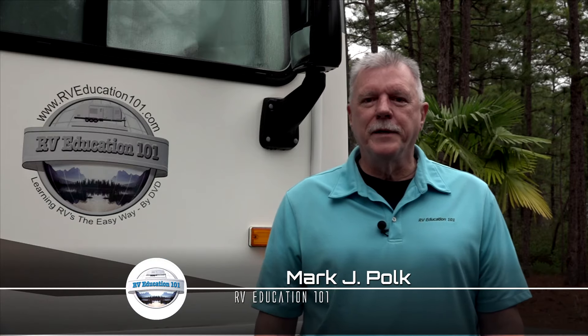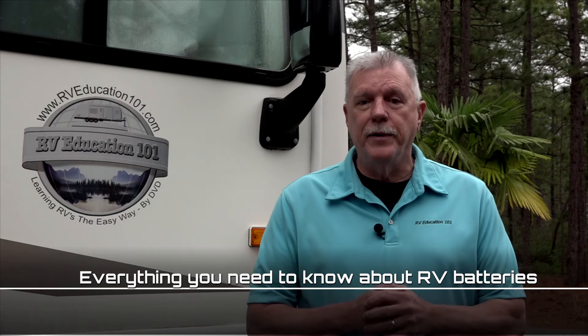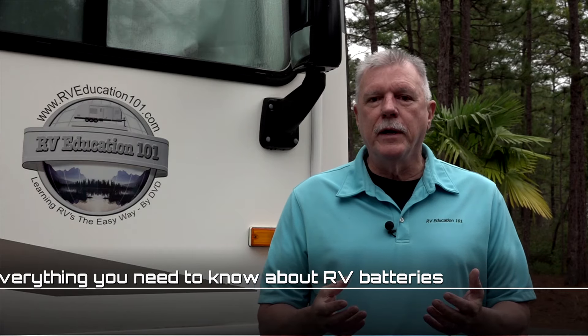Hi, my name is Mark Polk with RV Education 101 and today's topic is everything you need to know about RV batteries. After viewing the video you should have a better understanding of battery basics, the different types of RV batteries, which type of battery may be right for you, and what you can do to get the maximum life from your RV batteries.